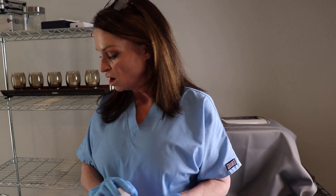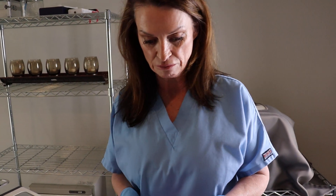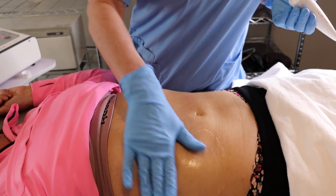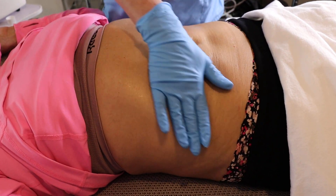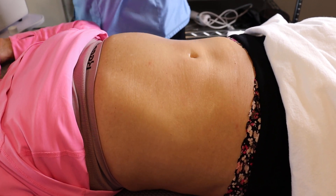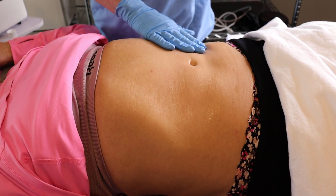I've already got my client all prepped up and I'm going to go ahead and put the PPC cream on her stomach. This is going to help tighten the skin — it's going to actually heat the skin up a little bit, so it's going to make the Magpolar treatment more effective.